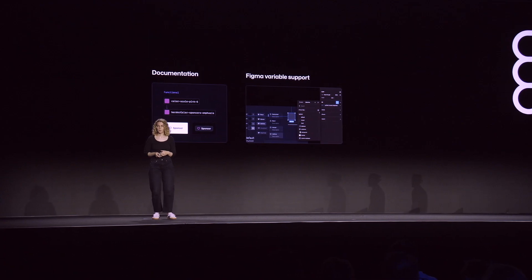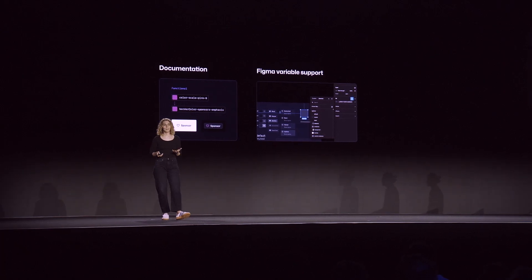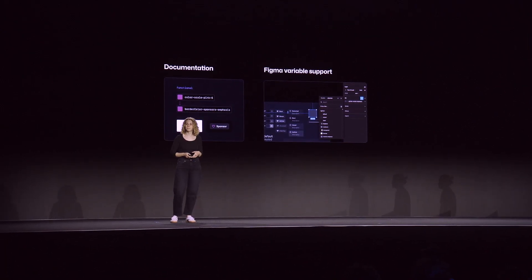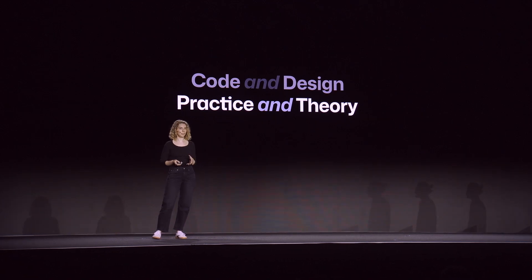And when we were ready to fully ship the new color system, including documentation and Figma support, the development work had been done. We had alignment between design and code from the very beginning. Had I just handed this work off to engineering, I would have missed important edge cases along the way. It's those edge cases that helped inform the naming convention to begin with. By staying close to the implementation, I was able to design a system that worked just as well in practice as it did in theory.